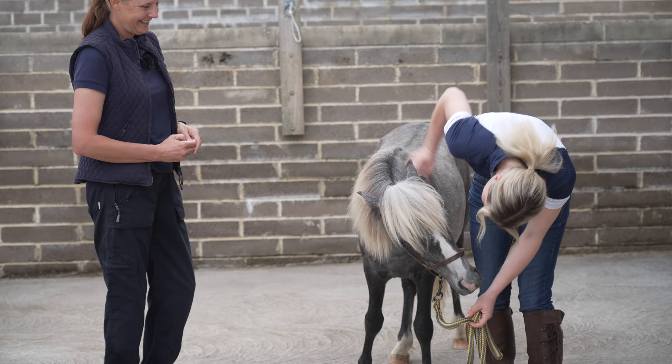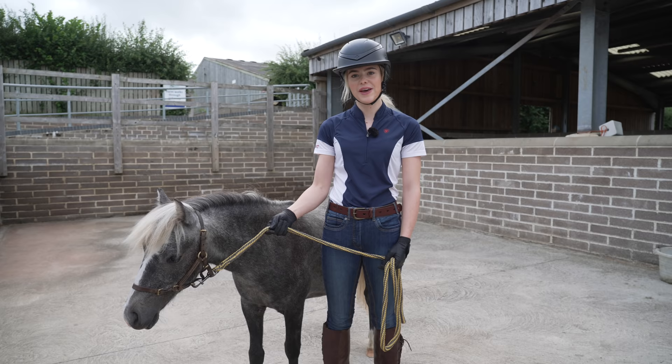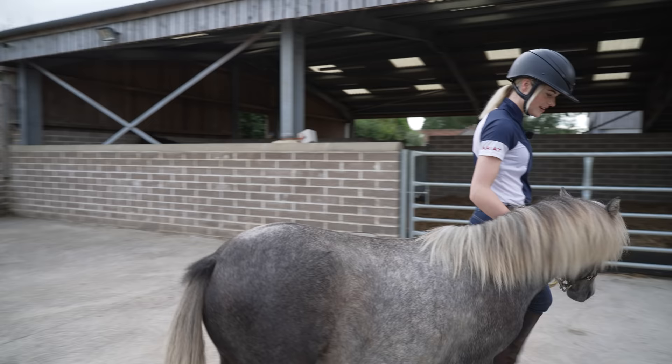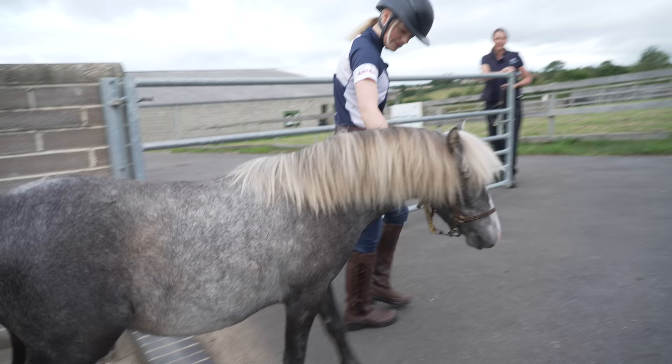We are ready to go - I have my helmet and gloves on, ready to lead him and put him in the van. Hopefully he has a good journey back. It's going to be a bit of a long one, but he gets to meet lots of friends when we get home. Should we go? Come on then - there's a little step to climb over. Good boy!